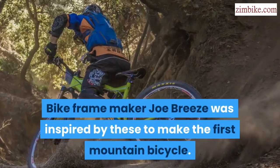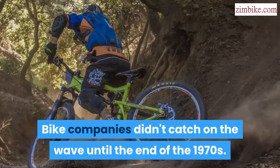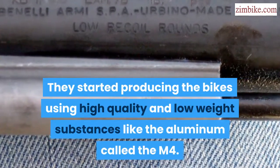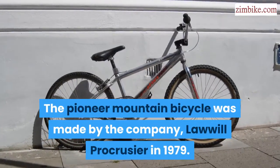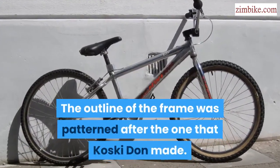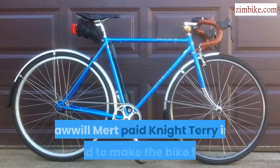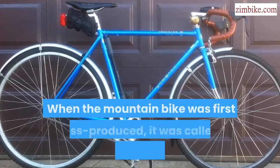Bike frame maker Joe Breeze was inspired by these to make the first mountain bicycle. Bike companies didn't catch on until the end of the 1970s, when they started producing bikes using high-quality, low-weight substances like aluminum, called the M4. The pioneer mountain bicycle was made by the company Lawel Pro Cruiser in 1979, with the frame outline patterned after one that Koski Don made from electronic conduits, also adding the Schwinn Varsity shape.